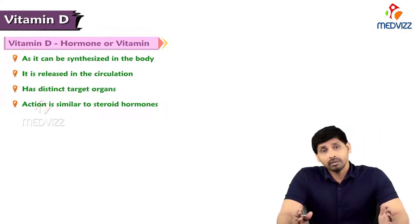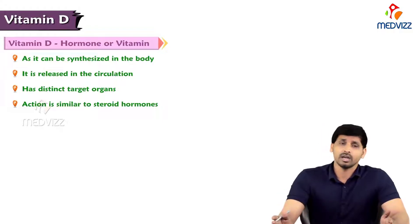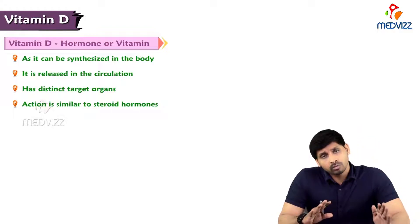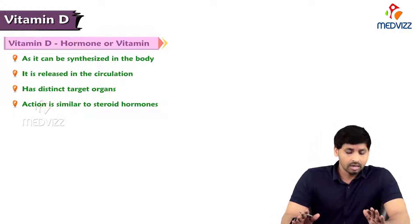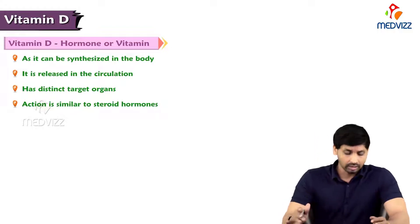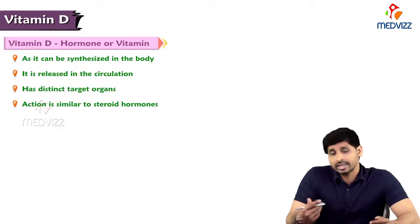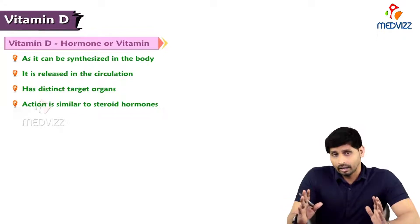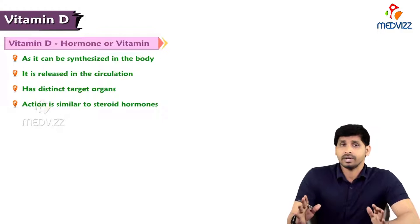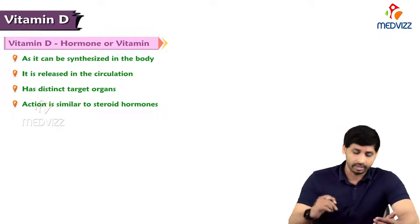Like a hormone, vitamin D is synthesized in different parts of the body and has functions at different organs. Like hormones, it is also released into the circulation and has different target organs for its action. Its action is similar to steroid hormones like testosterone, progesterone, and estrogen — the way they act, vitamin D acts the same way. All these points make vitamin D more of a hormone rather than a vitamin.